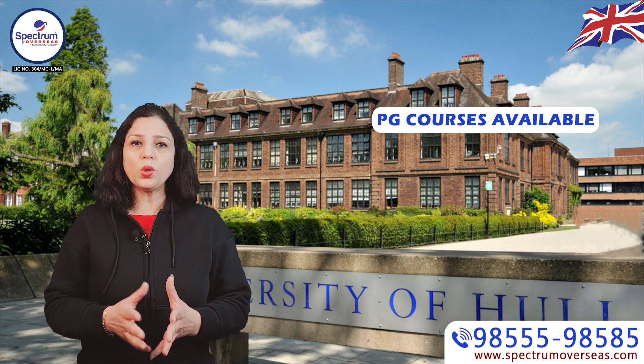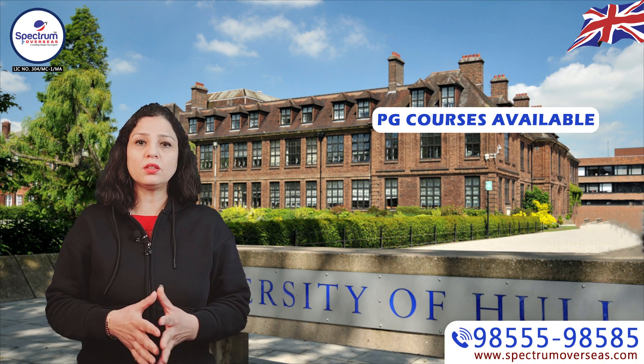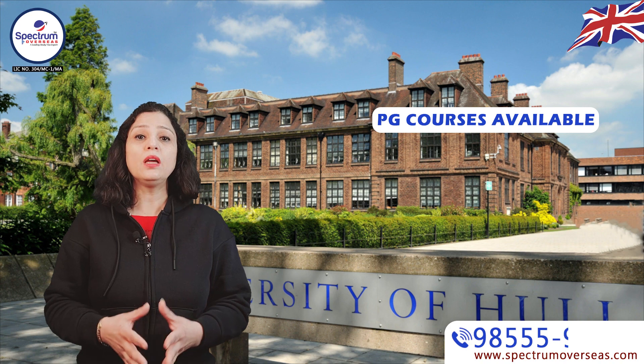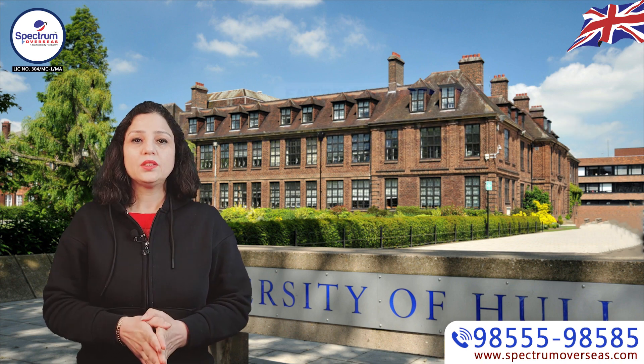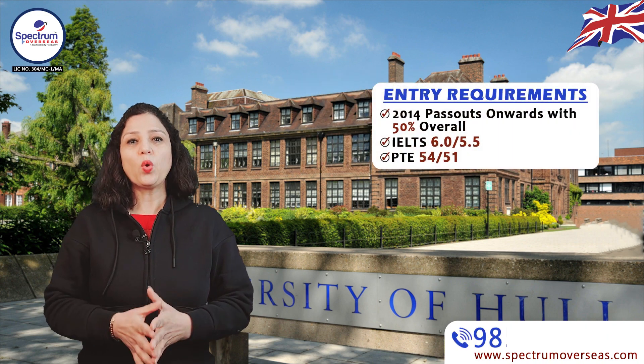For students who want to apply to the UK, master's courses are also available in London. Let's talk about the entry requirements.